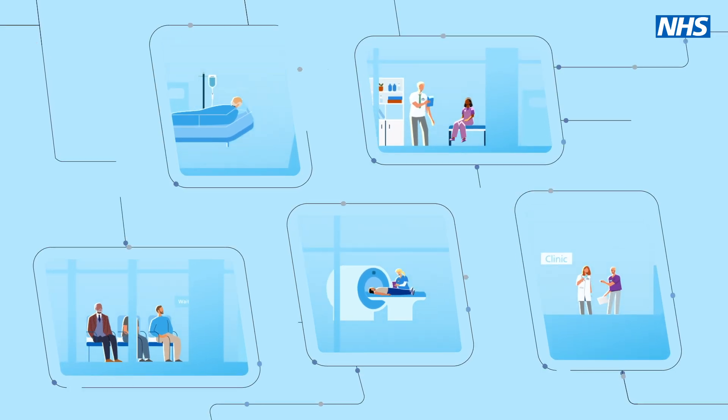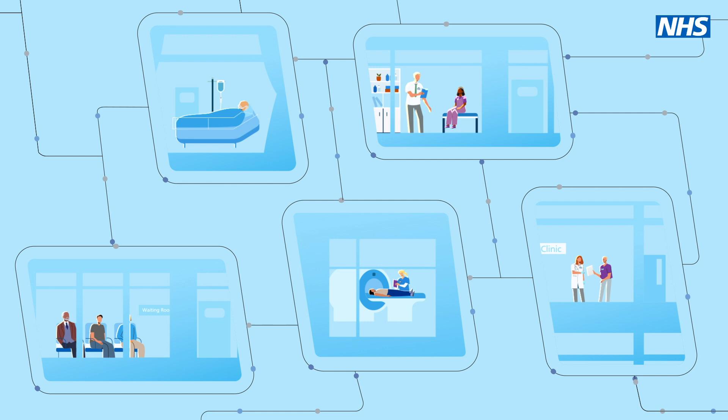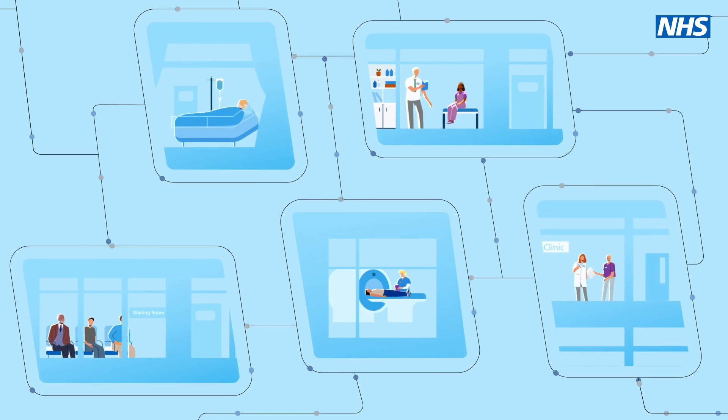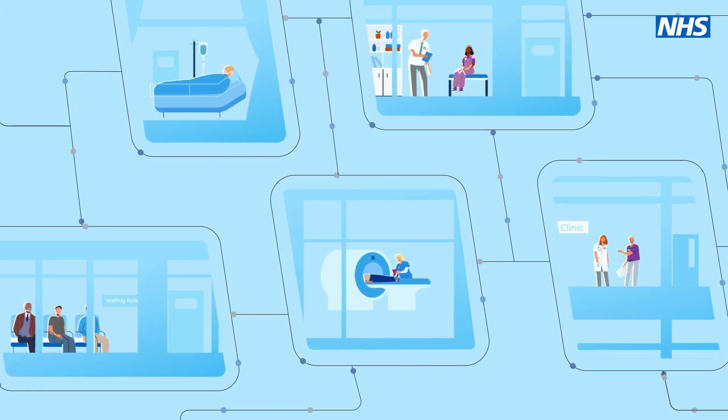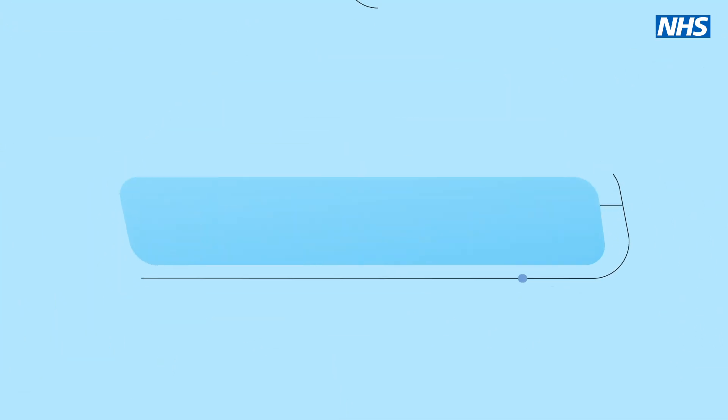The NHS federated data platform securely brings together information from different systems, enabling hospital trusts to build specific digital solutions that address crucial challenges, like speeding up cancer diagnosis.